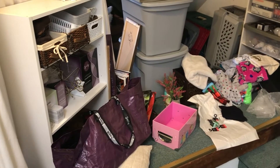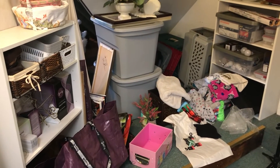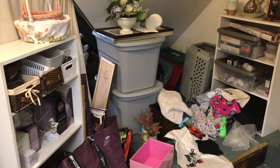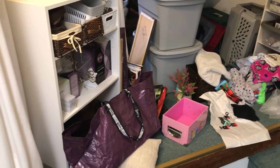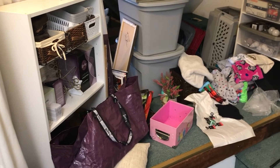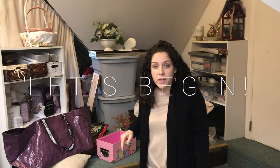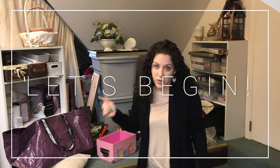Today is a new day and I'm going to be focusing on this area to the left of the stairs when you come up to the top of the stairs. I'm going to just do this small section and see how much progress I can make. I'm focusing on doing small chunks at a time so that I don't get overwhelmed. So as always, the first thing I'm going to look for is trash.